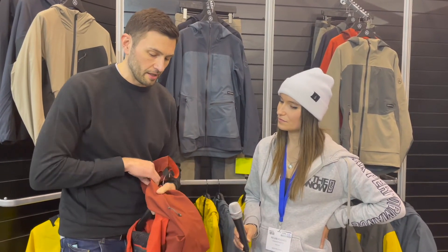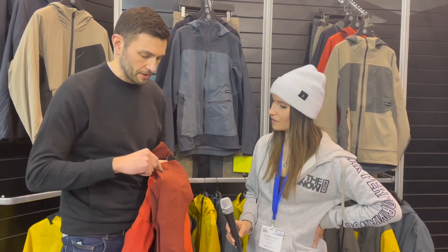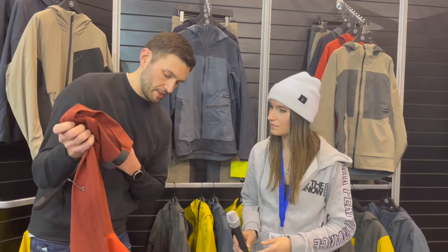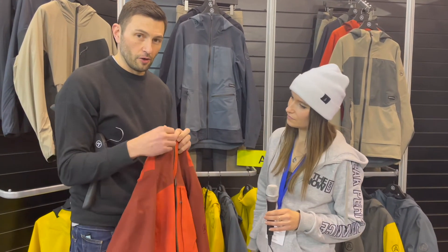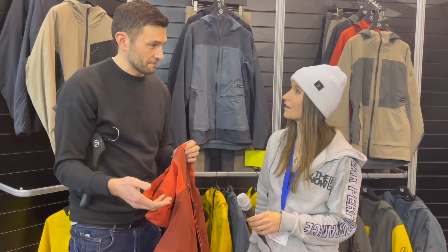Then we've got the YKK Aquaguard concealed zippers, which is a new development from YKK. And the last one is the repairable top stop — essentially if your zip puller breaks you're able to take it off yourself and replace it. Oh, handy. So simple.